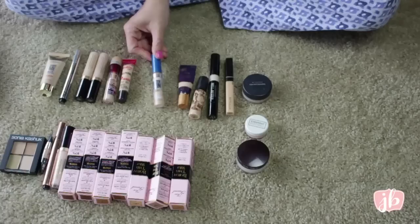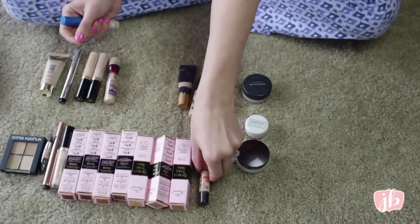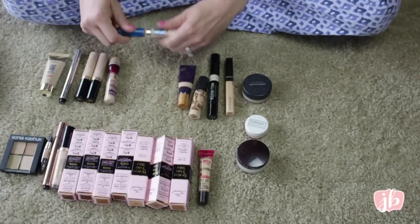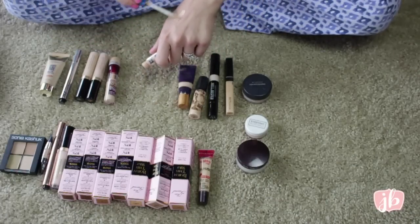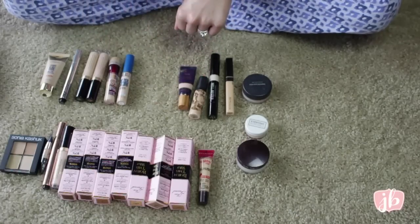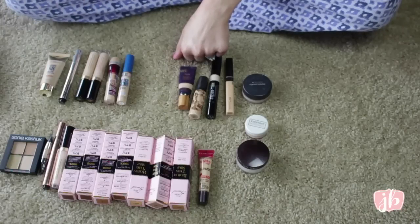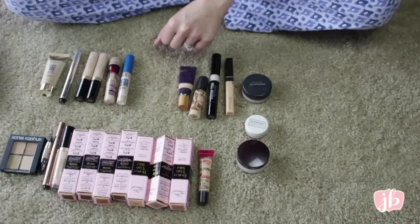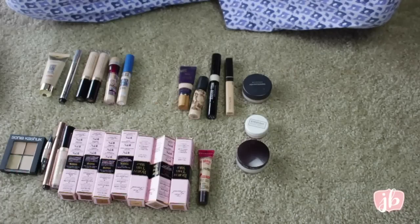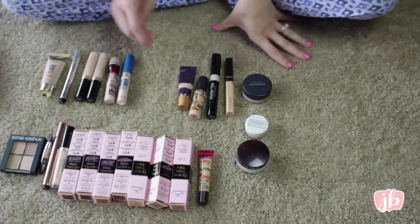This is the Maybelline Super Stay Better Skin Concealer — this one I actually like. It's the one I keep grabbing for because it's so quick to apply and it blends so easily, and it really does brighten the area. For me it's kind of the perfect concealer. I feel like it's almost gone too — whether I repurchase it will depend on how many concealers I still have, because I need to use things up.